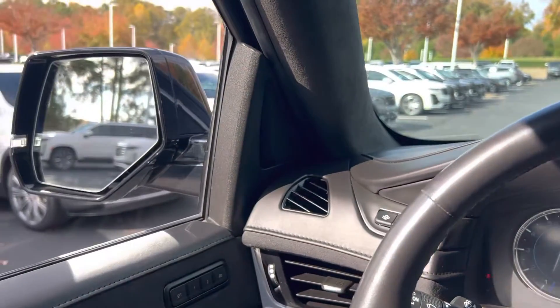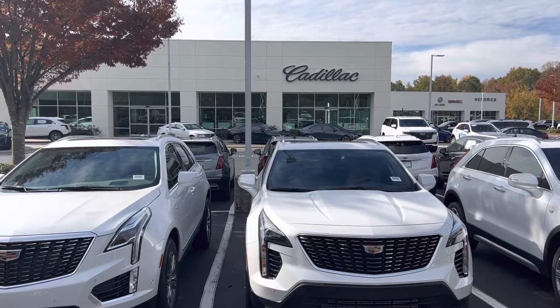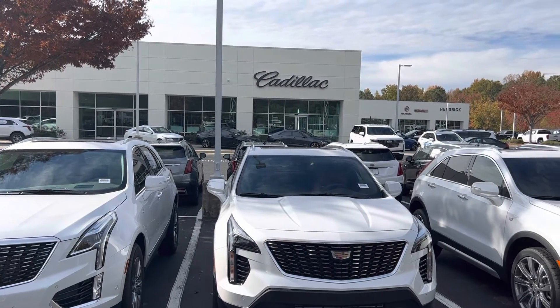Again, very nice car — seems to be a nice one-owner trade that we took in. Any questions, let us know. We'll see you soon here at Hendrick Buick GMC Cadillac — top of the hill, back of the Cary Auto Mall. Thank you.